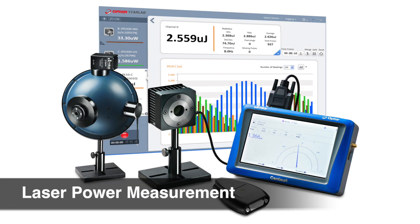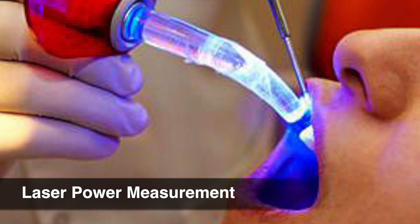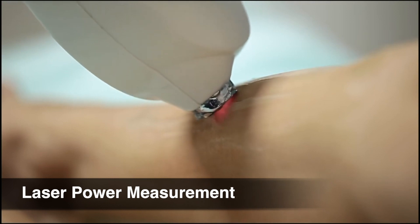Ophir laser power and energy sensors are essential when lasers are directly used in ophthalmology, dental, dermatology, and IPL — intense pulsed light — medical procedures.